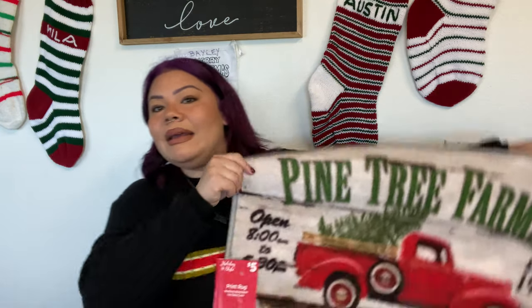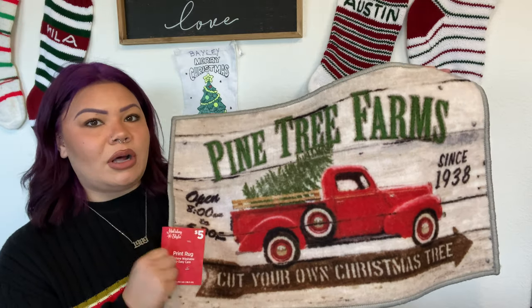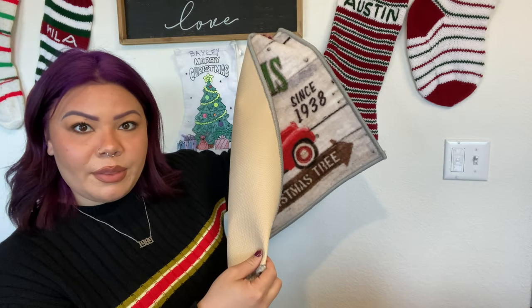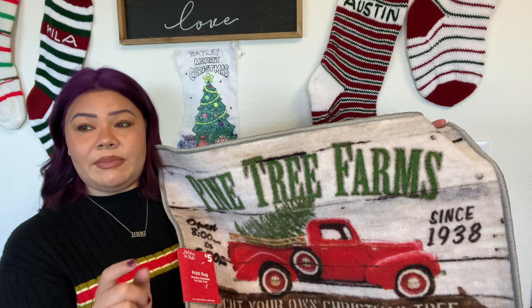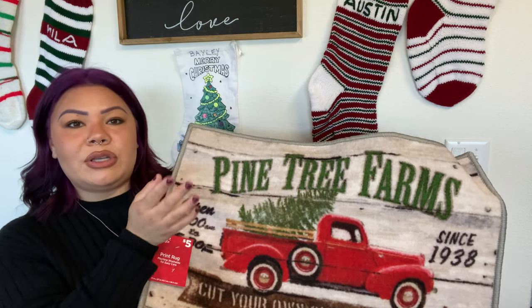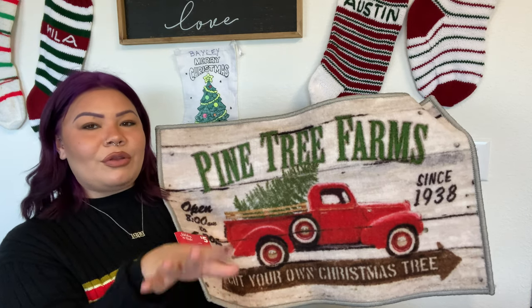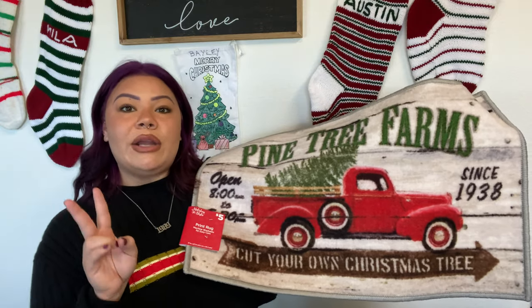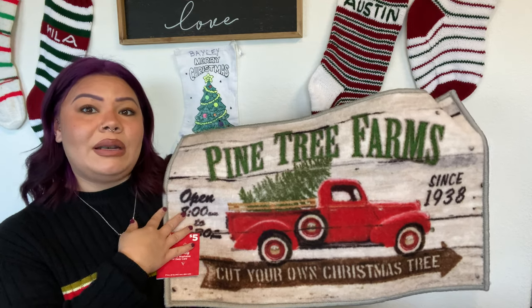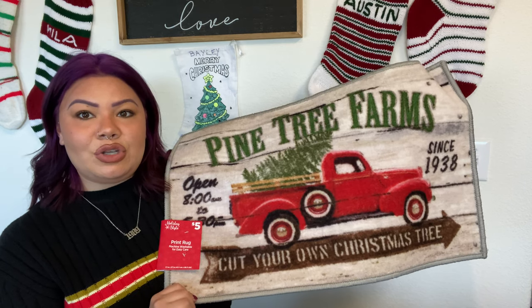I got a little doormat with a red truck — so cute! I know Dollar Tree has doormats, but spend the extra four dollars and get one from Dollar General because this is a real, thick mat with rubber on the bottom so it doesn't slide. I have another Dollar General mat that's held up well for two years. I'm not sure if I'll put this at the front door since it might get dirty, or inside by the sink. It has a rustic country farmhouse feel and was five dollars.